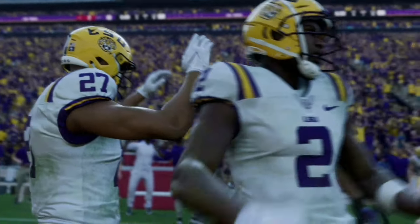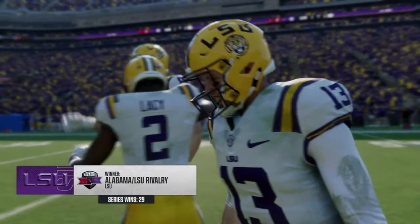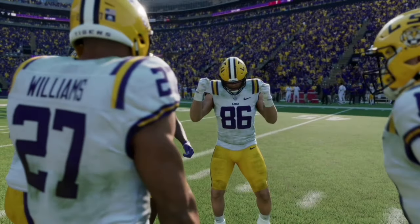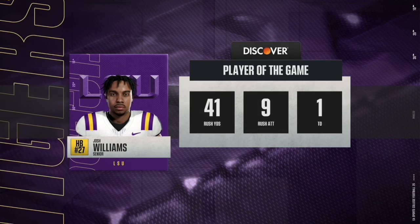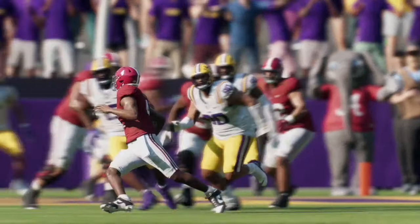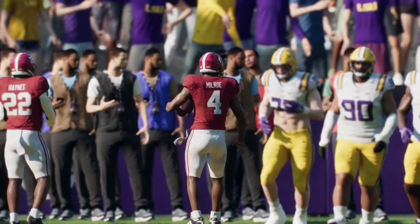Let me know in the comments who you think will win this game in real life and what the score will be. If you like this content, like and subscribe — it really helps the channel. We are trying to get to 1,000 subscribers. If you're a fan of college football and the NFL, stay tuned as we'll be covering both all season long. Appreciate all the support and we'll catch you in the next one.